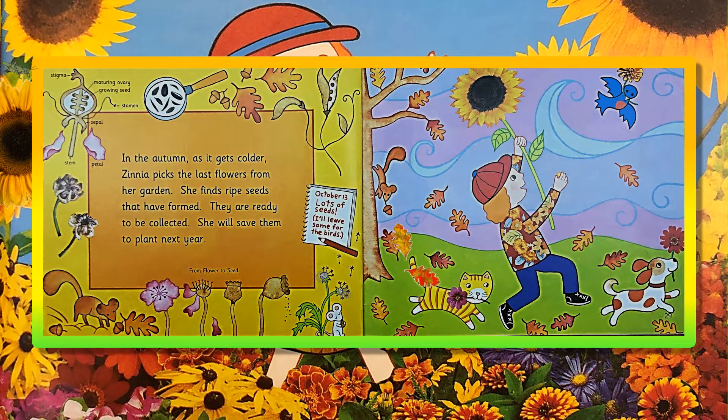In the autumn, as it gets colder, Zinnia picks the last flowers from her garden. She finds ripe seeds that have formed. They are ready to be collected. She will save them to plant next year. October 13th! Lots of seeds! I'll leave some for the birds!